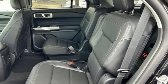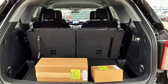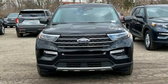Voice activated climate controls, smart device remote engine start, AM FM satellite radio, active grill shutters, four wheel drive, and automatic transmission.